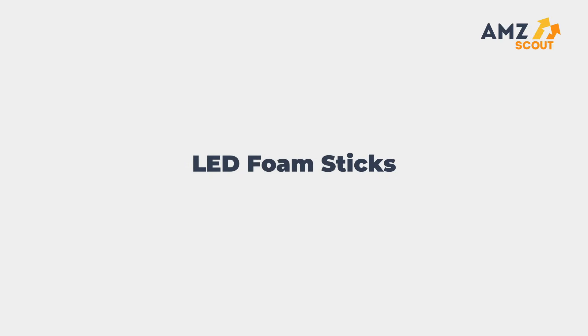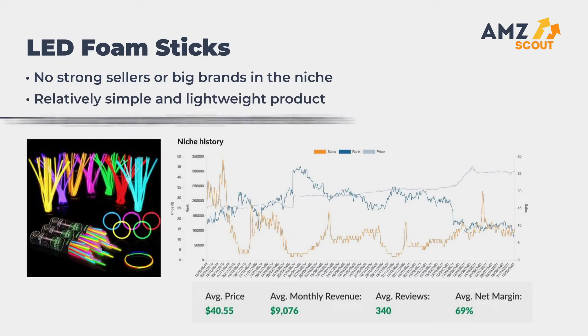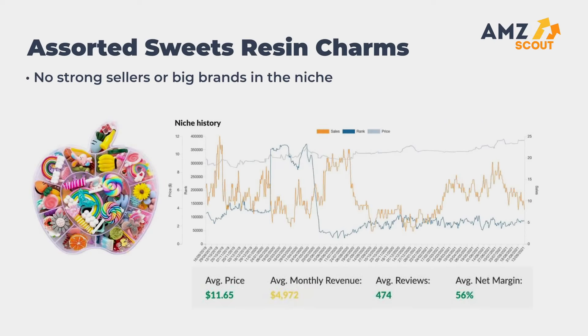Number one: LED foam sticks. There are no strong sellers or big brands in the niche. It's a relatively simple and lightweight product with a low number of reviews — a good opportunity to enter the niche. Number two: assorted sweets resin charms. No strong sellers or big brands in the niche, with the possibility of offering various designs and sets.